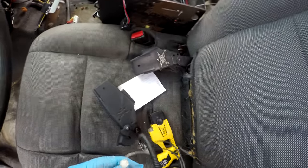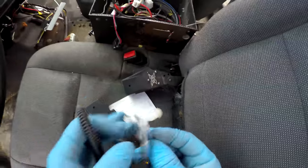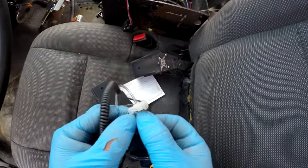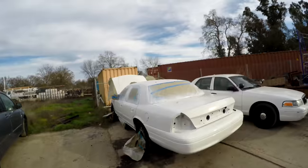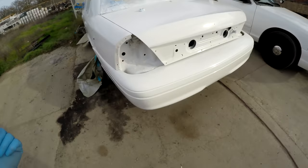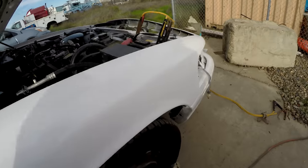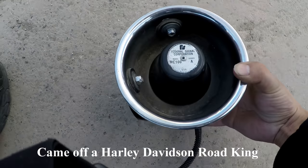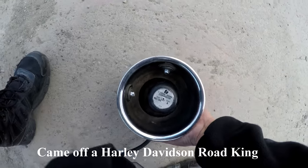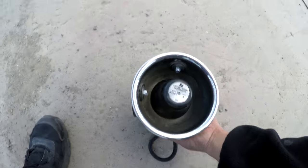Oh, I almost missed this — this is one of those secret service earpieces. It looks like there's a little bit of earwax there — that's gross. Check out the paint job on this — I did it myself and I say it's pretty good. Federal Signal MC100 siren speaker. This looks different — I've never seen one like this before.